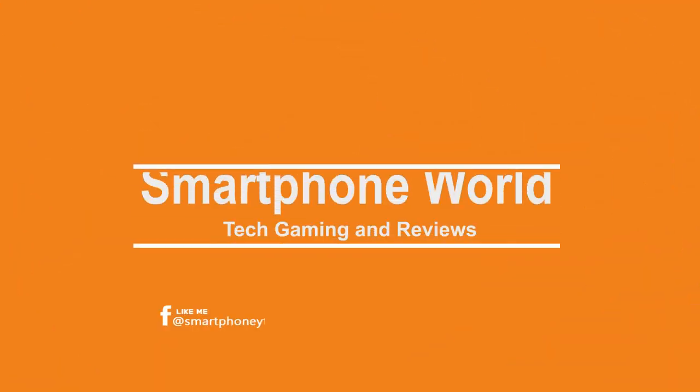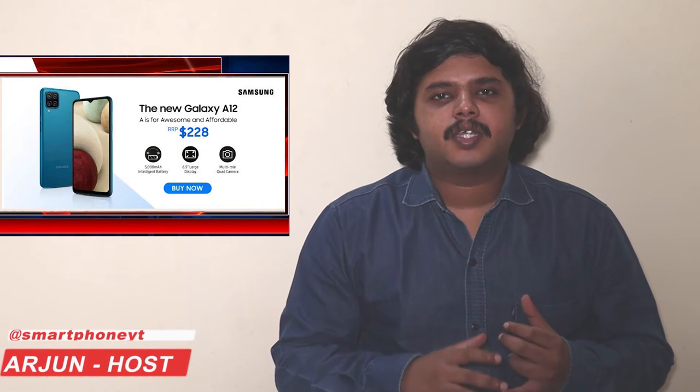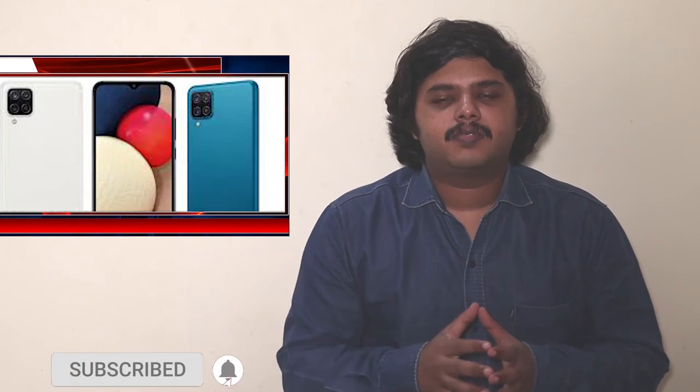This is the first time you are looking at the smartphone. Samsung is back! The Samsung Galaxy A12 has launched in India. This phone is at a budget-friendly price. The Samsung Galaxy A12 is an entry-level budget smartphone.